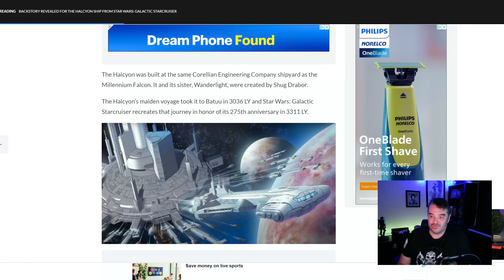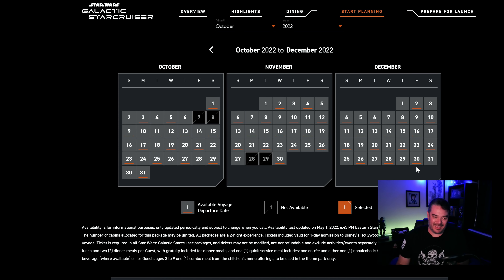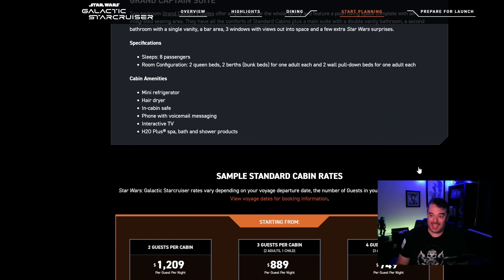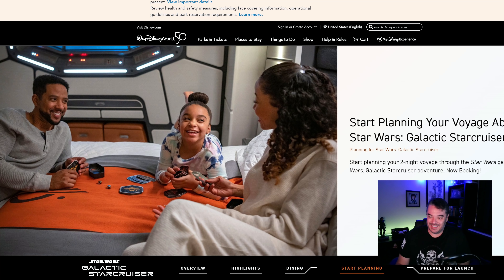I think that's all the Star Cruiser news we're going to talk about today. Good on you — you're filling up dates. Who am I? I just sit back and have a few laughs. Let me know your thoughts in the comments section below. Thanks for being here. We will catch you next time.